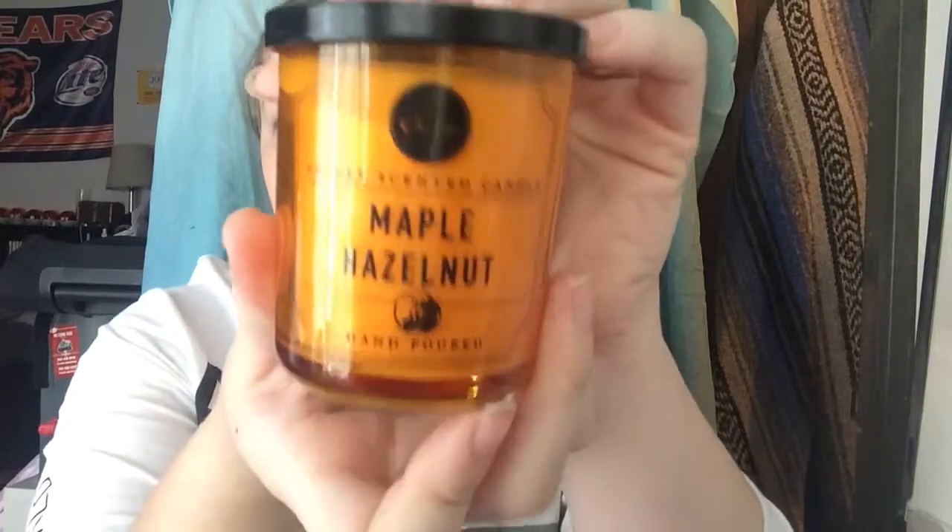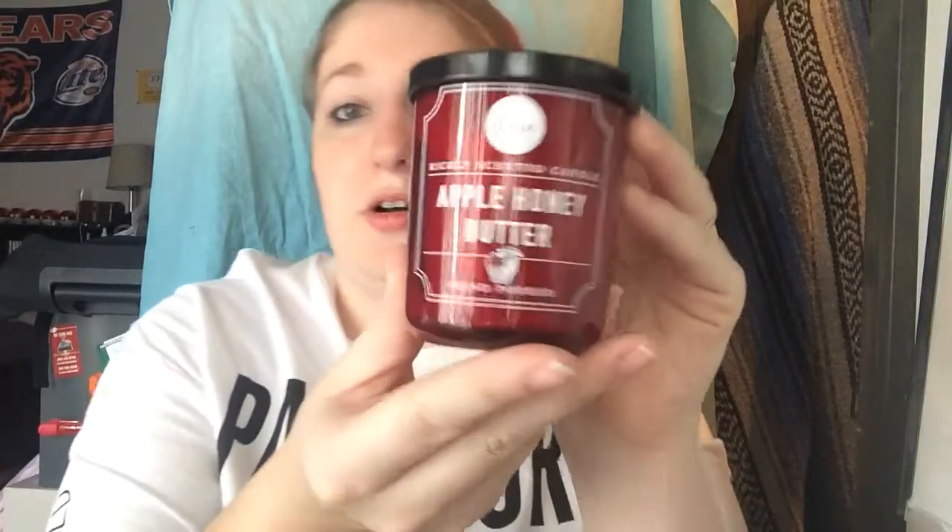I picked these two up because I love anything that reminds me of fall — fall is my favorite season — and they look Halloween-y too. So I got this little one, Maple Hazelnut. It smells like pancakes with syrup. It's literally the best thing ever. I could just stick this to my face all day and sniff it. The other fall-scented one I have is Apple Honey Butter — again, it's cinnamon and apple and delicious.